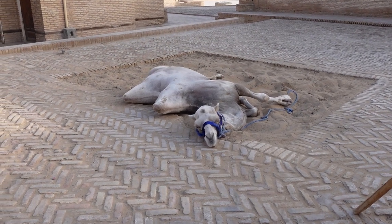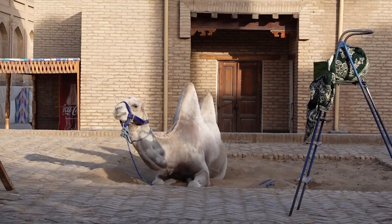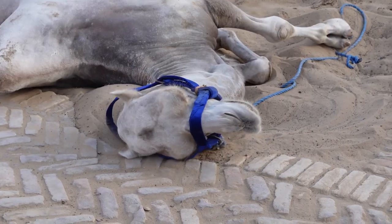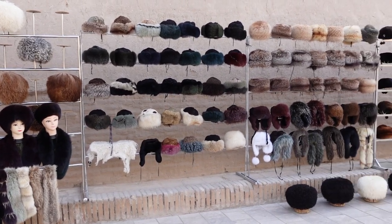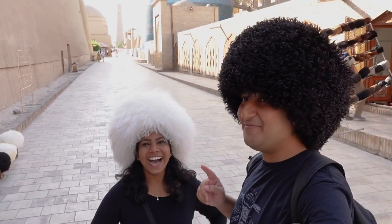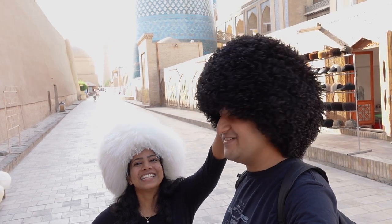A two-hump camel — I think this is called a Bactrian camel. He's just waking up. We just got these hats — these are traditional Uzbek desert caps. We had seen them in Russia also. It looks like the man gets this color and the woman gets a white one. Namit finally has curly hair.